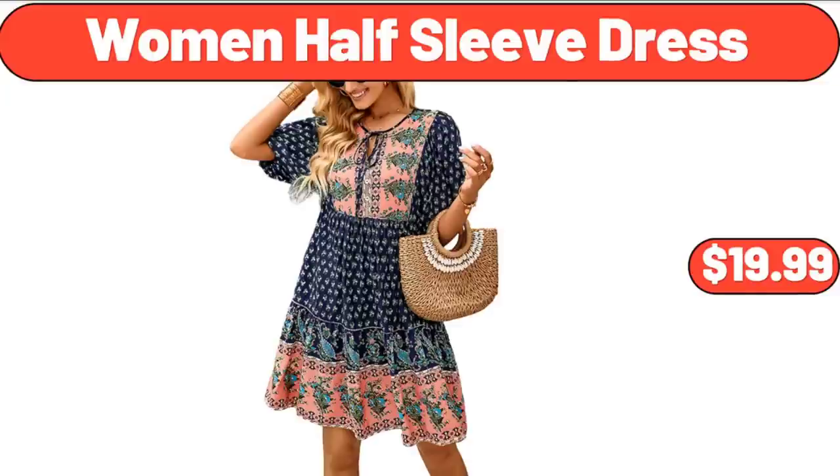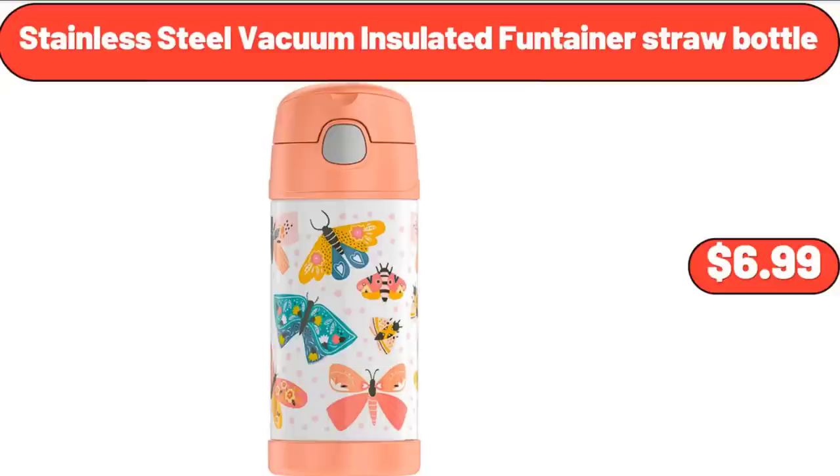Women Half Sleeve Dress, $19.99. Stainless Steel Vacuum Insulated Straw Bottle, $6.99.